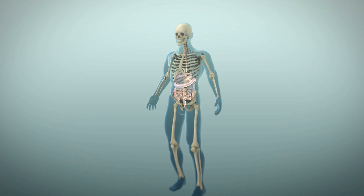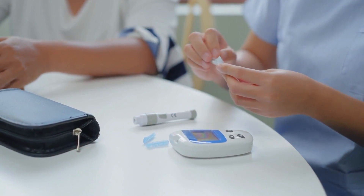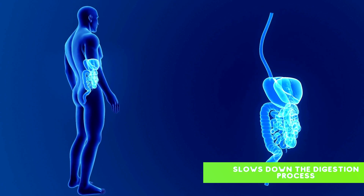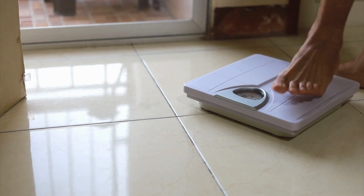Beyond their moderate GI and GL, apples are teeming with dietary fiber, which is a bit of a superhero for those with diabetes. Dietary fiber not only slows down the digestion process, reducing the rate at which sugar is absorbed into the bloodstream, but it also helps to maintain a healthy weight.